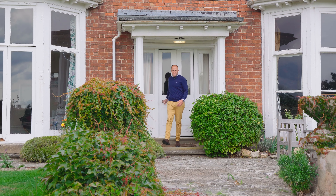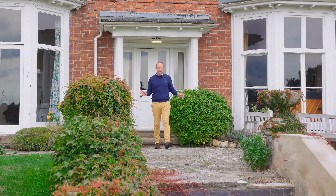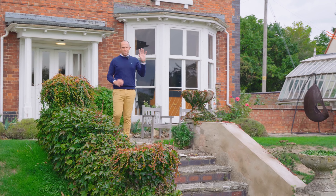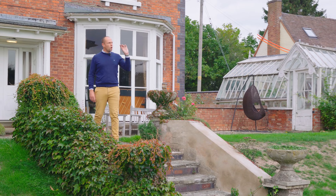Stepping out into the rear garden, we have this wonderful terrace. You step down onto the fantastic lawn, there's a beautiful border and the most exquisite view of Breeden Hill.